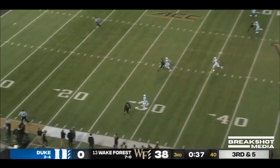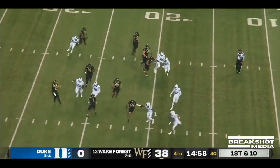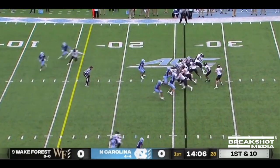There's a Hartman lob and this is A.T. Perry. Here is Hartman rolling, throwing, and caught. Moran inside the ten to the five.